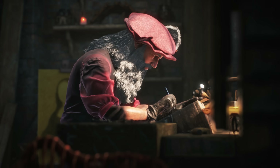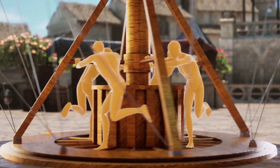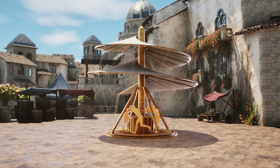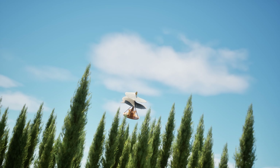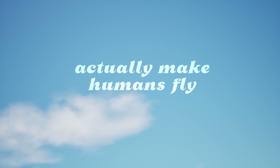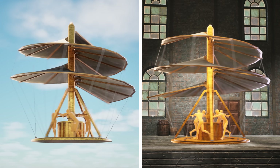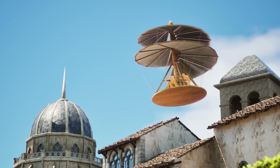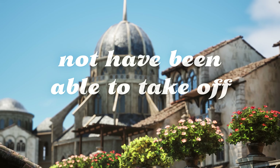Leonardo believed the screw would push against the air in the same way a screw drives into wood, creating lift and allowing the machine to rise into the sky. His vision would have four people standing on a central platform, operating the machine to create enough rotation to achieve lift. Some believe the aerial screw was meant to make humans fly, while others claim it was designed for theatrical purposes only. However, experts agree it would not have been able to take off.